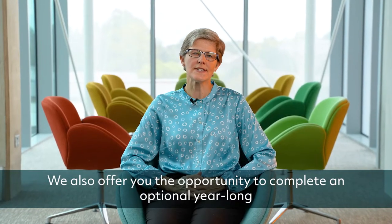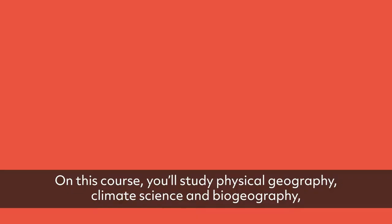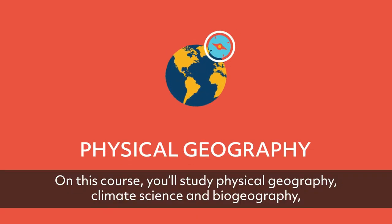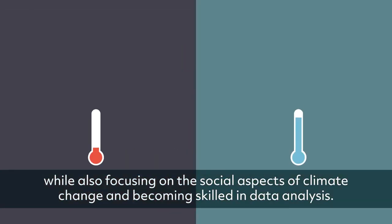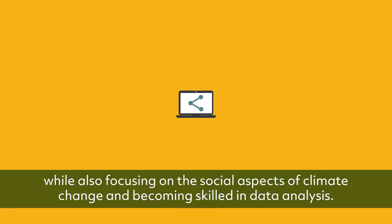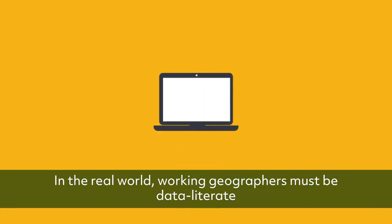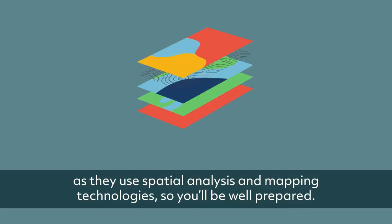We also offer you the opportunity to complete an optional year-long work placement or a year abroad. On this course, you'll study physical geography, climate science and biogeography while also focusing on the social aspects of climate change and becoming skilled in data analysis. Working geographers must be data literate as they use spatial analysis and mapping technologies, so you'll be well prepared.